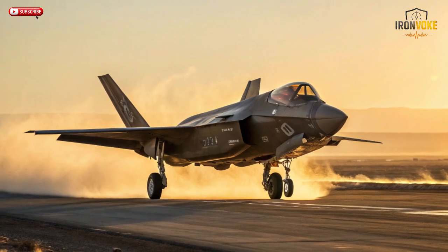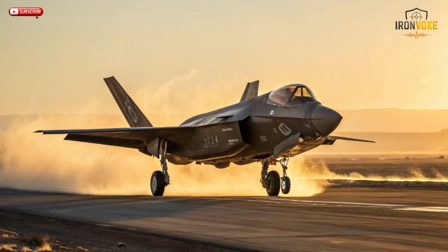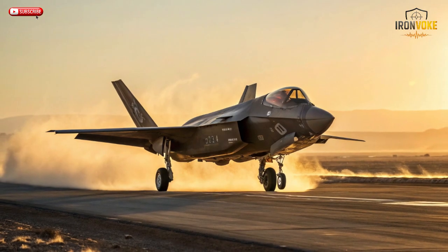Hello everyone, welcome back to the channel. Today we're diving into one of the most fascinating topics in modern air warfare: why Israeli F-35s are more lethal than NATO's.